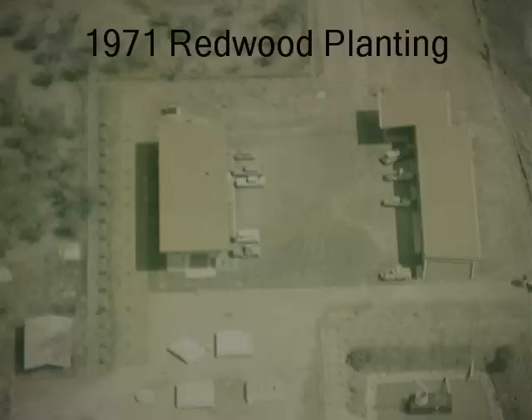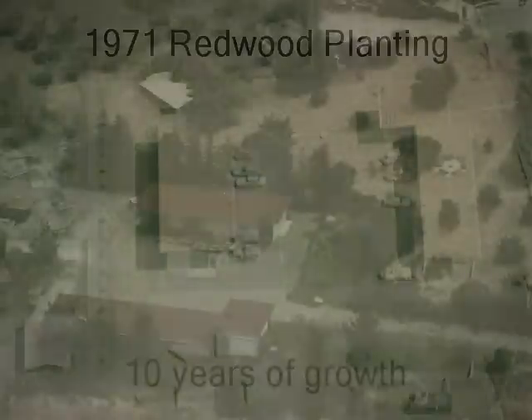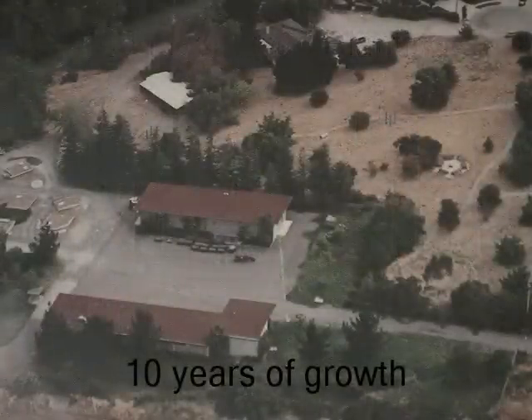The topic I'd like to talk about is a redwood planting done in 1971. To the left of the picture you can see a row of dots — that's actually a hillside showing when the trees were put in. I'm fortunate to have some interesting photographs here. This is after 10 years of growth, and here's a closer view. You can see most of the trees are about 20 to 25 feet tall.